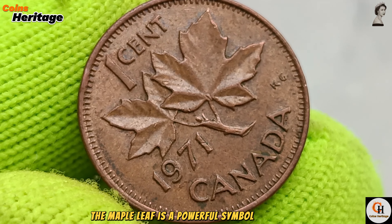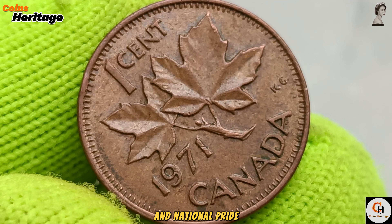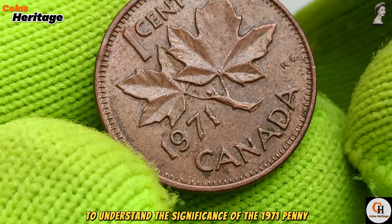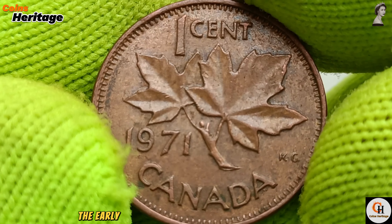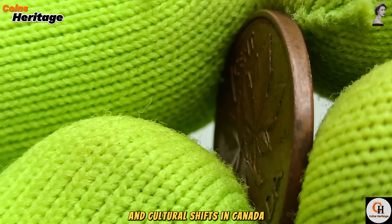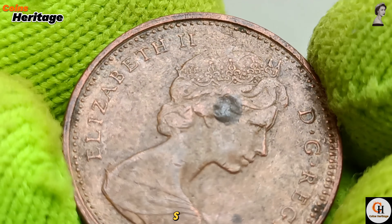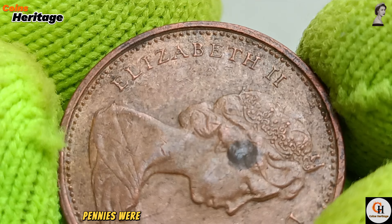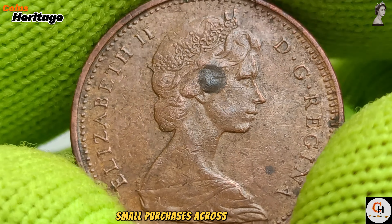The maple leaf is a powerful symbol of Canada, representing the country's natural beauty and national pride. The early 1970s were marked by economic expansion and cultural shifts in Canada. The production of pennies in 1971 was part of the Royal Canadian Mint's ongoing efforts to meet the demands of a growing economy. Pennies were essential for everyday transactions, facilitating countless small purchases across the nation.